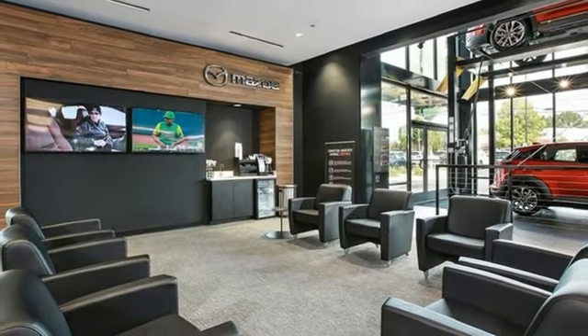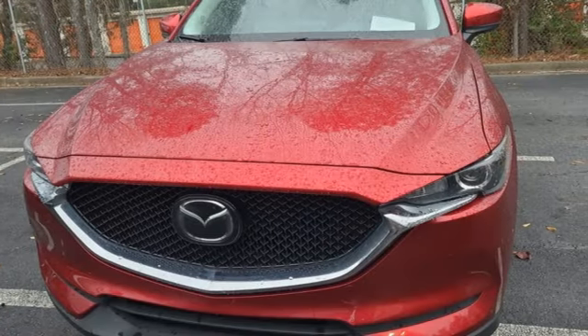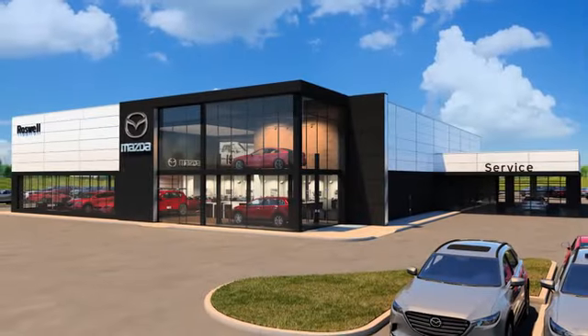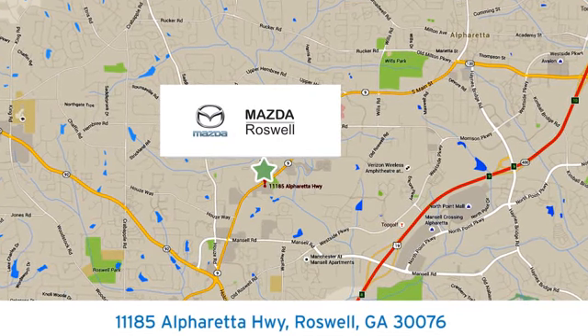With Mazda, driving is what matters most. There's even more to see in person — take it for a test drive today. For your cure for the common commute, visit today. We're conveniently located at 11185 Alpharada Highway in Roswell, Georgia.